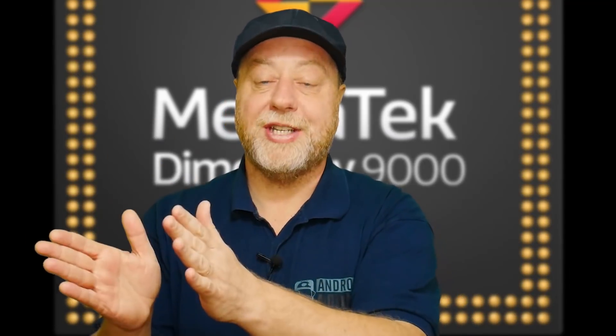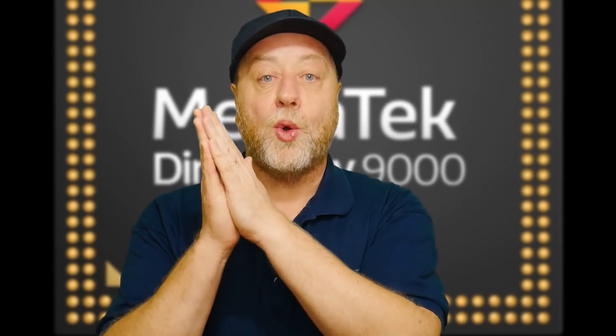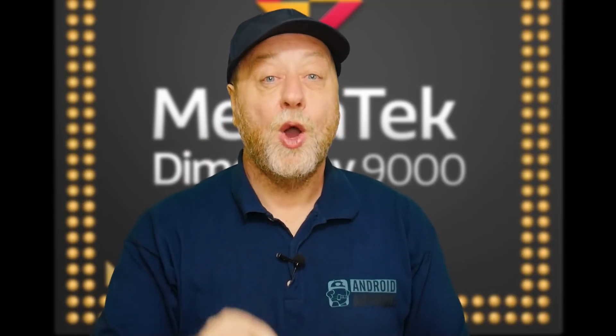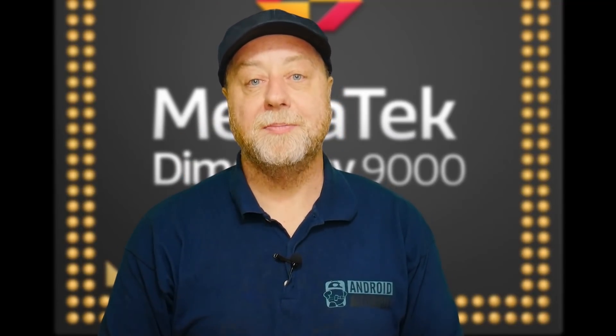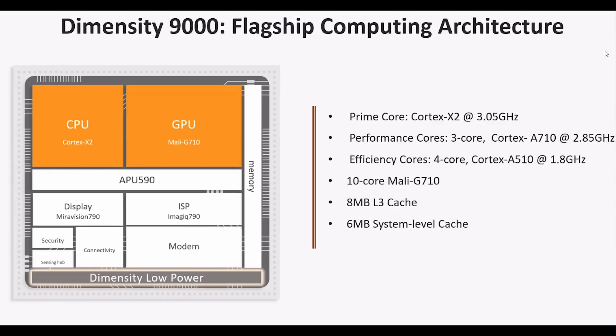The MediaTek Dimensity 9000 is squarely aimed at the best of what Samsung and Qualcomm can offer. MediaTek are now part of the Cortex-X program, which means we've got a new processor with the Cortex-X2 CPU core from ARM. The prime core is the X2 clocked at 3.0505 gigahertz, supported by three performance cores — Cortex-A710 clocked at 2.85 gigahertz.